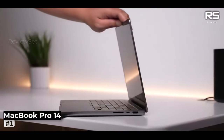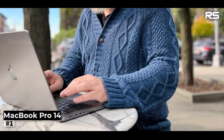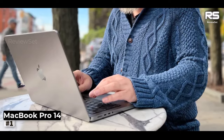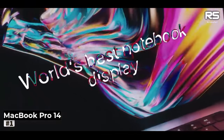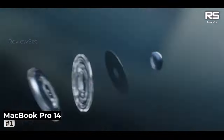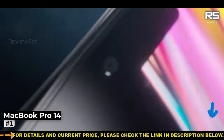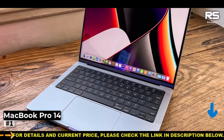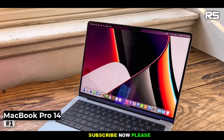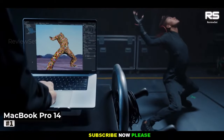What sets this MacBook Pro apart is its dazzling XDR display, boasting a remarkable peak brightness of 1600 nits and a wide color gamut tailored to cater to the demanding needs of graphic designers. The display's contrast ratio of 1,000,000:1 elevates visual experiences to an unprecedented level, making every detail pop with clarity and precision.